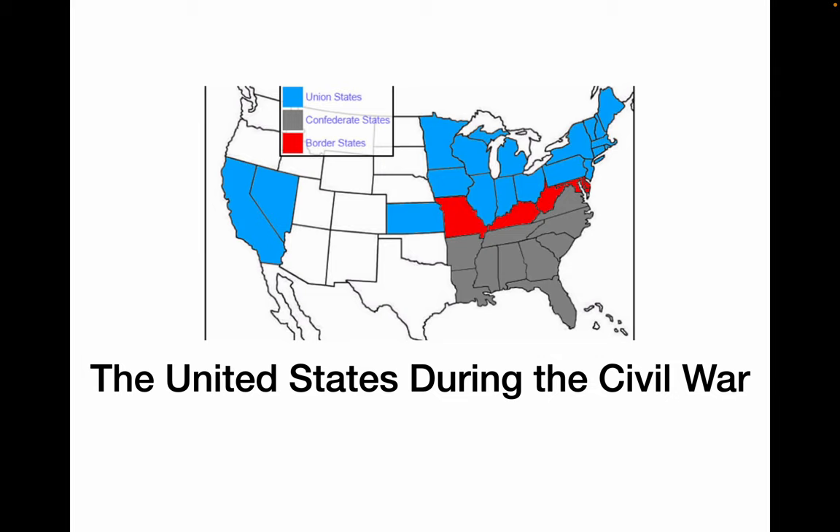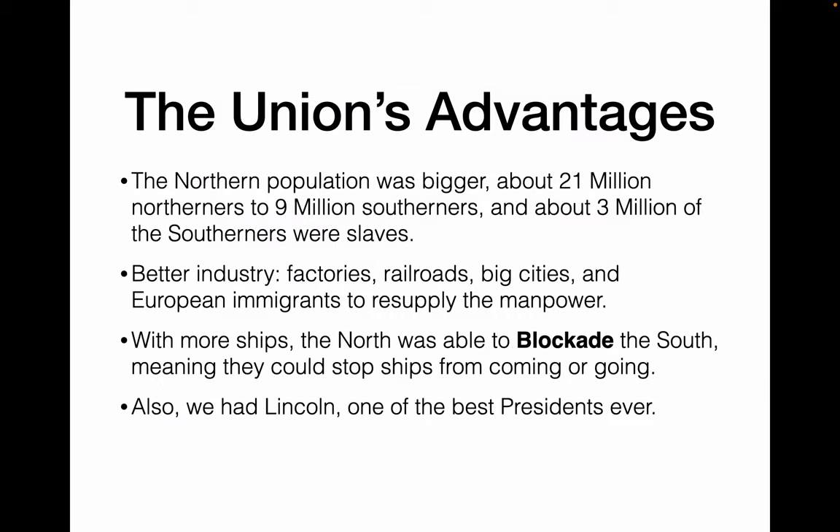First of all, let's know our combatants. In the north, we have the Union states in blue. In the south, we have the Confederate states in gray. In the middle, we have border states. Border states are states that stayed with the Union but still owned enslaved people. They were very much on the border and tenuously linked to the north.